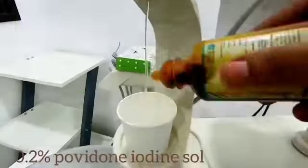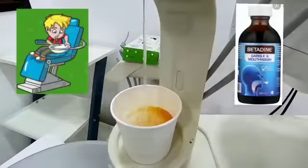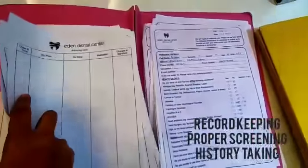The patient is asked to rinse their mouth with 0.2% Povidone-Iodine solution before starting treatment. Basic personal protective equipment is worn by the doctor prior to treatment. We strictly maintain record keeping, proper screening, and history taking.